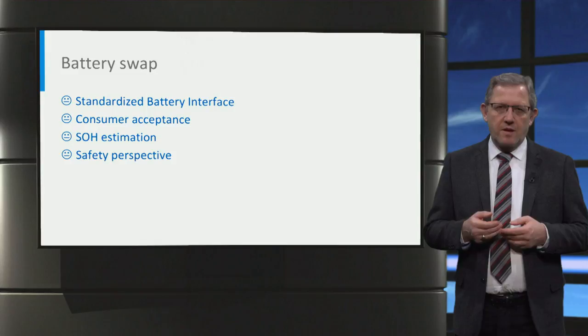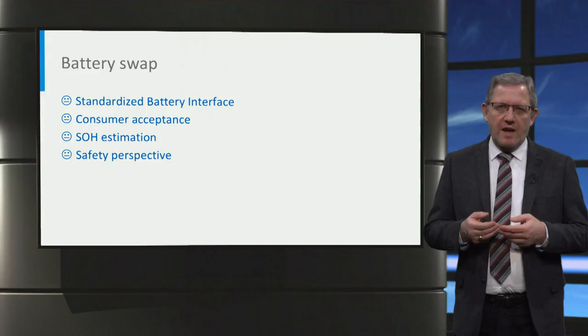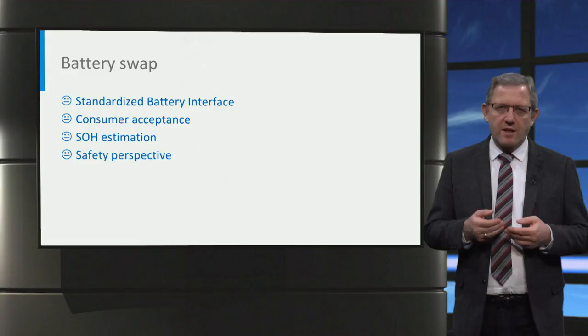This approach has seemingly quite some advantages over other charging technologies, but gaining market acceptance is a challenge. The main reasons are: first, the requirement of standardised battery interfaces across multiple car manufacturers; second, consumer acceptance of not owning the battery and having to change the vehicle battery; and third, to monetise the battery usage — there should be a foolproof way to estimate the battery state of health to check for its usage pattern.